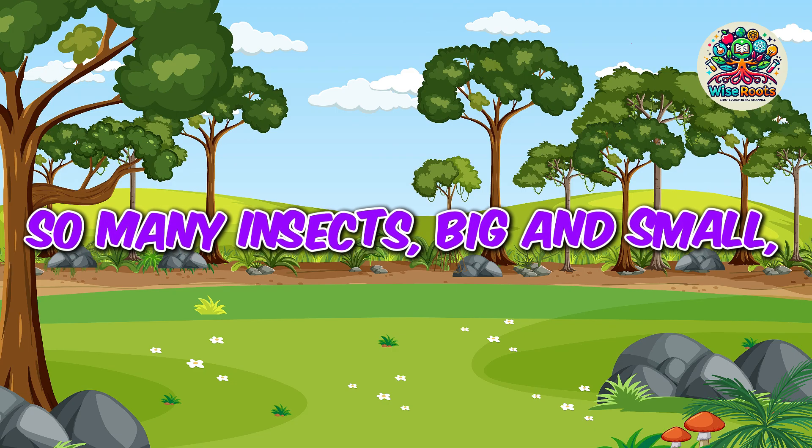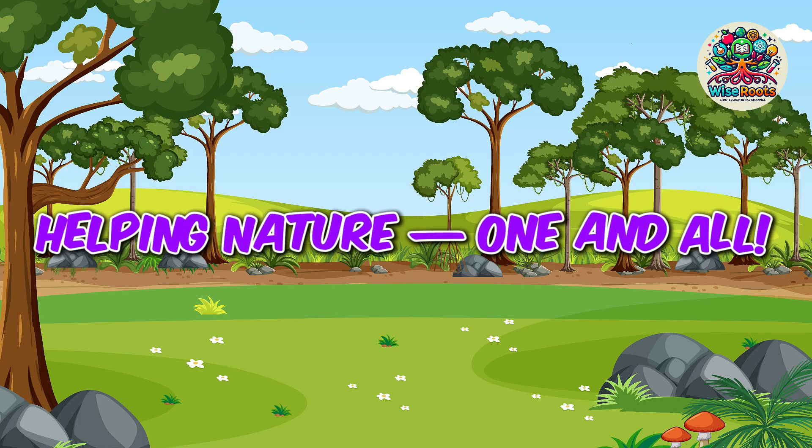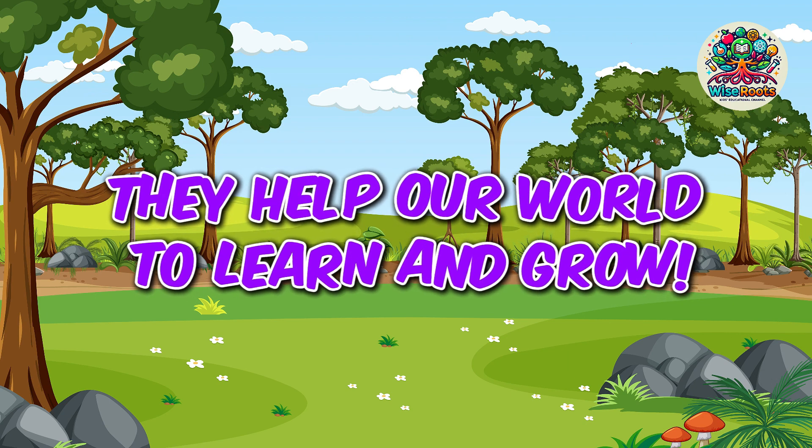So many insects, big and small, helping nature one and all. They may be tiny, but they help our world to learn and grow.